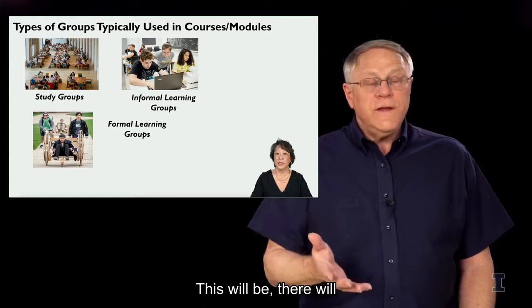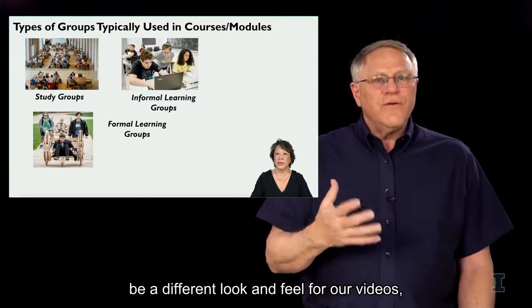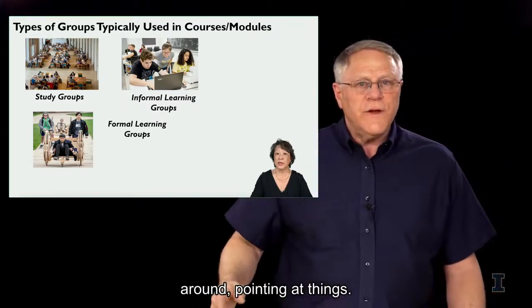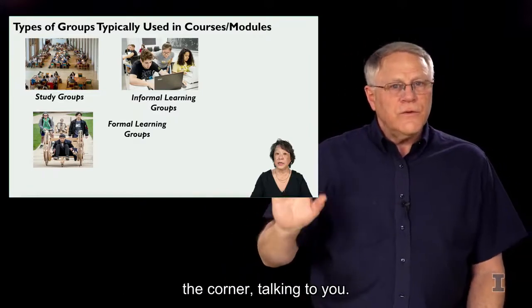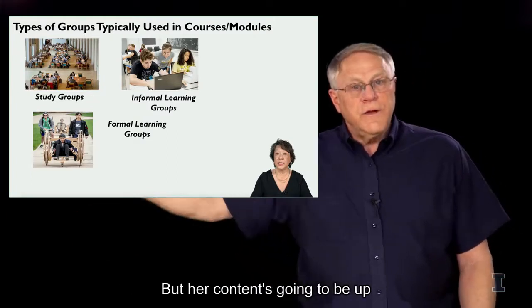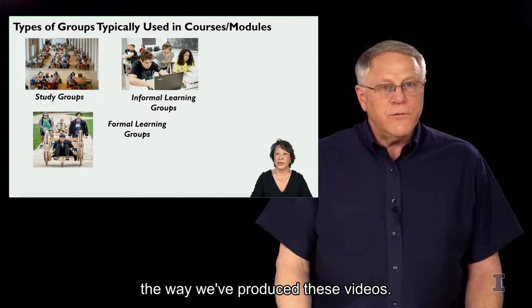There will be a different look and feel for our videos, mine versus Chilon's. I'm moving around, you can see me moving my hands around and pointing at things. She's going to be in an environment where she's sitting in the corner; you can see her talking and moving around, but her content's going to be up on the big screen above her. So a little bit of a difference in the way we've produced these videos.